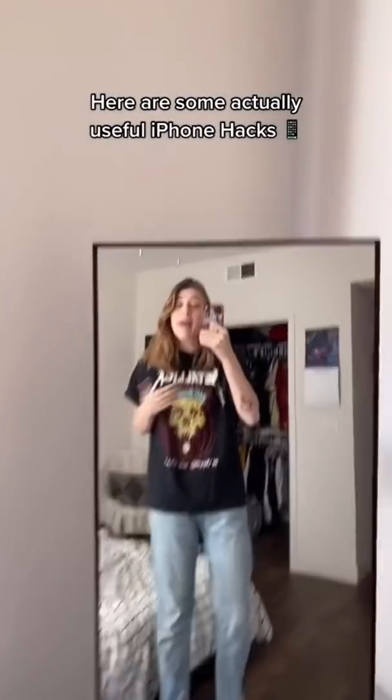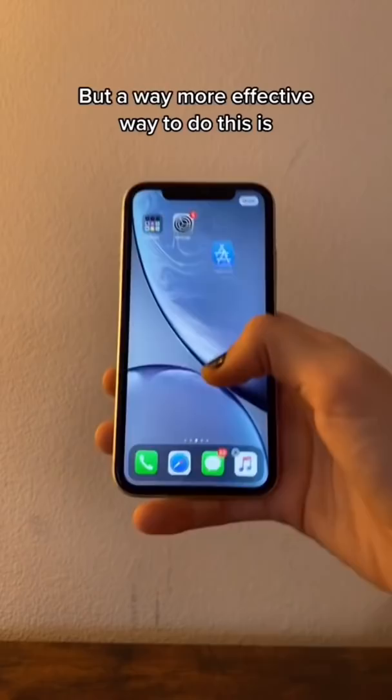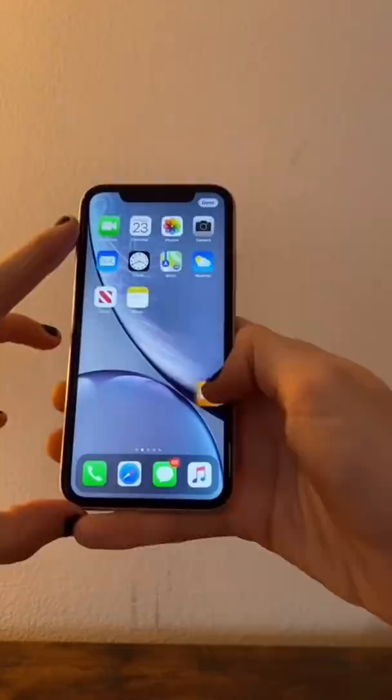Here are some actually useful iPhone hacks that you didn't even know you needed. When I see people edit their home screen, what I usually see is somebody grabs an app and moves it over, then grabs another app and moves it over. But a way more effective way to do this is grab an app and then just tap all the other apps that need to go over there with it, then just move it, place it, and you're done.